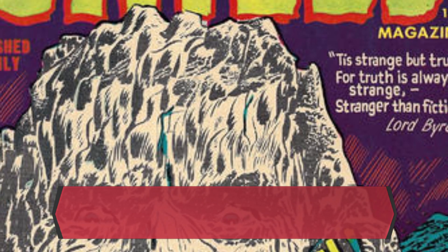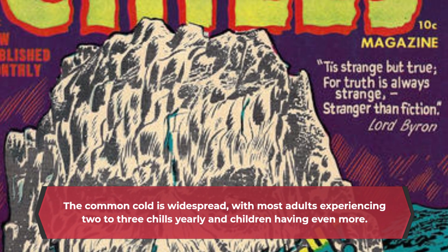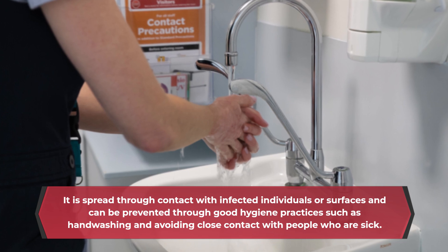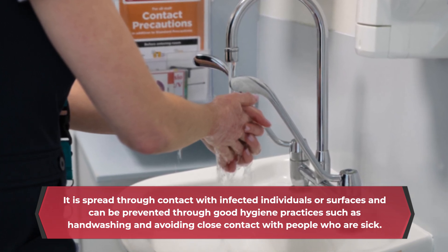The common cold is widespread, with most adults experiencing two to three colds yearly and children having even more. It is spread through contact with infected individuals or surfaces and can be prevented through good hygiene practices such as hand washing and avoiding close contact with people who are sick.